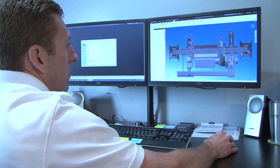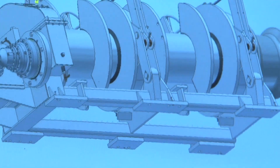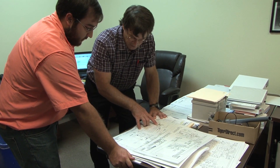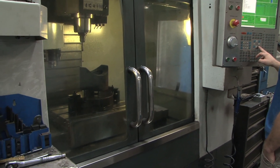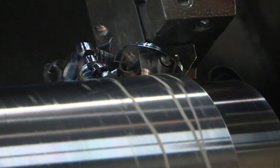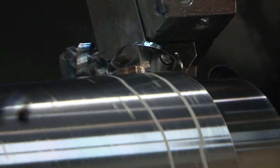Using sophisticated design software, each component is precisely designed to exacting specifications by a talented engineering team. CME equipment is manufactured utilizing computer-controlled CNC technology operated by experienced machinists and master craftsmen. Each one of the company's products is assembled and tested under the highest standards of quality control.